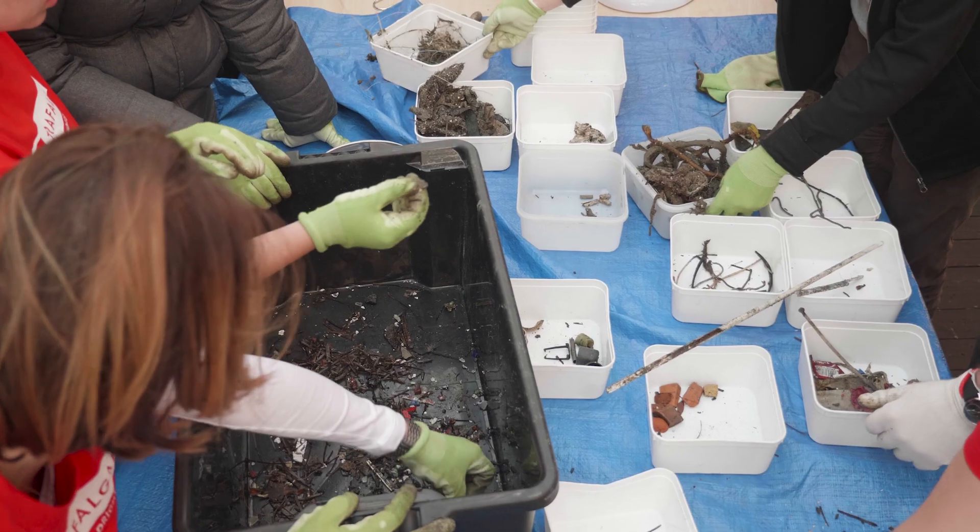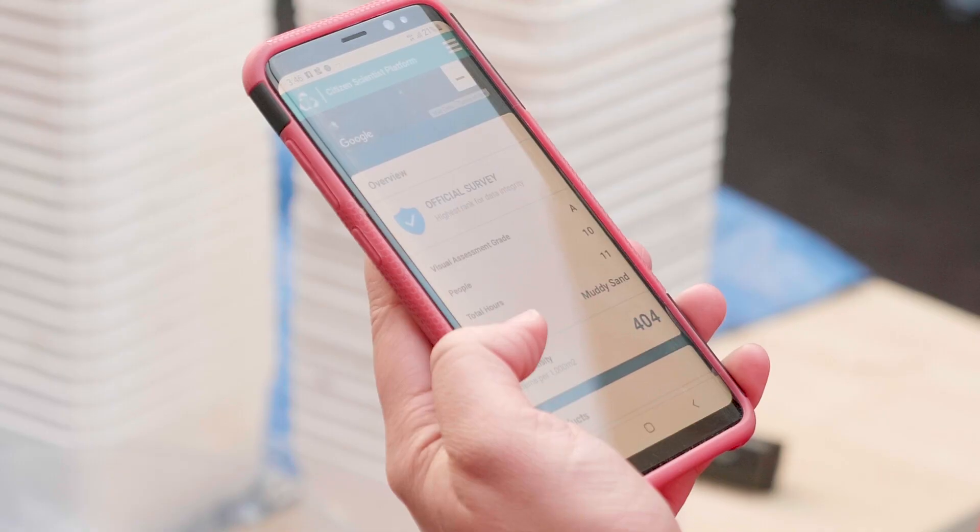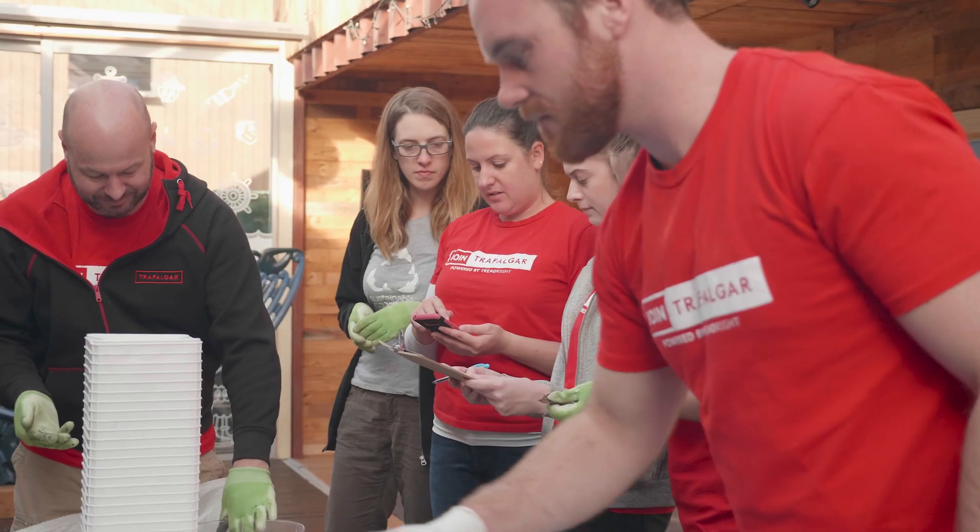We take it back over to Sustainable Coastlines and we review all of that data. Enter it into our application, click submit, and then that data enters the national litter database.